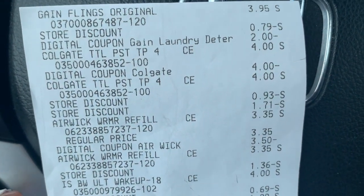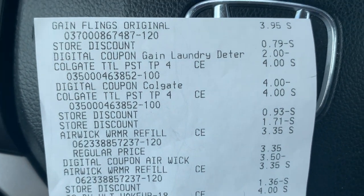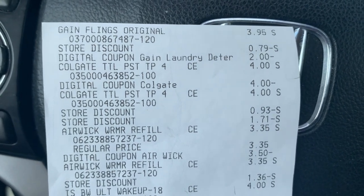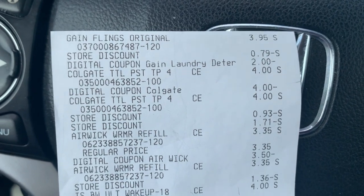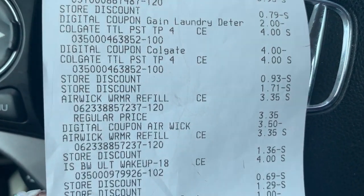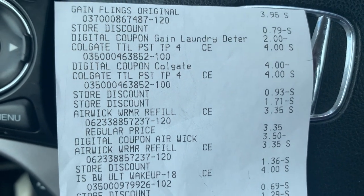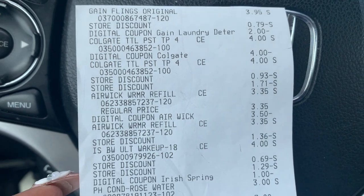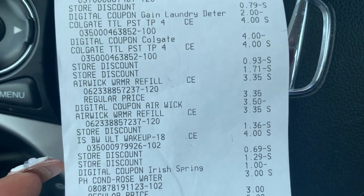For the two Colgates at $4 each — the reason the first Colgate doesn't have a store discount under it is because it's priced at $4 and the $4 off two digital coupon attached to it used up all the value. There's no other money to deduct from that toothpaste, so all the other savings were applied to the other one. You see one store discount for the $5 off $25, and the other store discount is for the $3 off $10 instant savings.